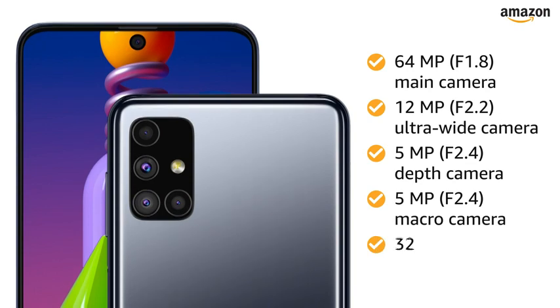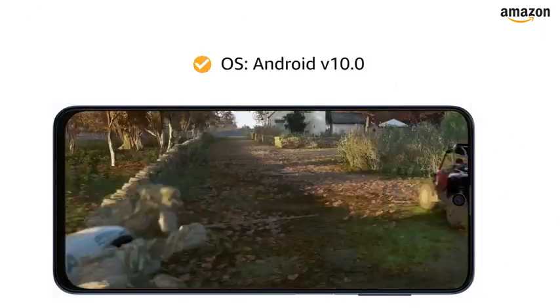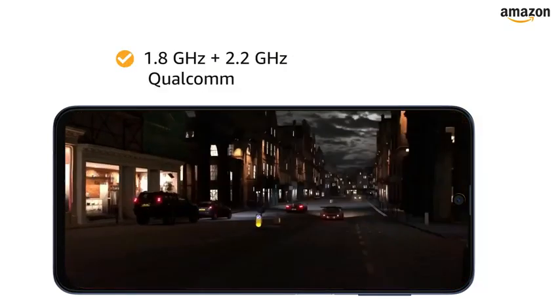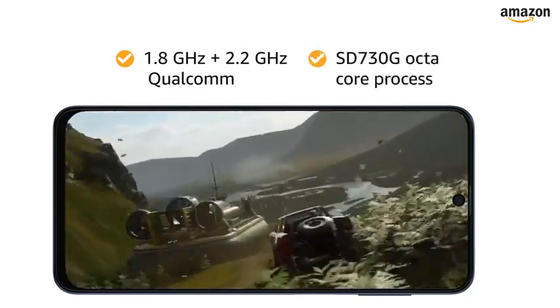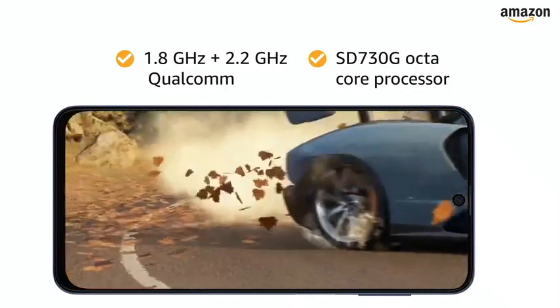It also features a 32MP front camera. The smartphone is powered by Android version 10.0 operating system with a 1.8GHz and 2.2GHz Qualcomm Snapdragon 730G octa-core processor, ensuring smooth performance.